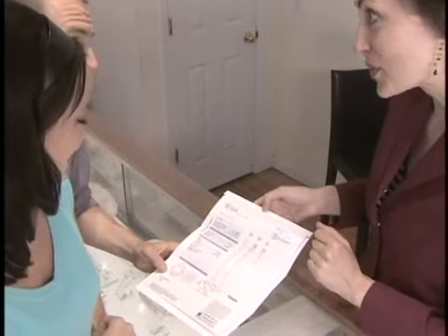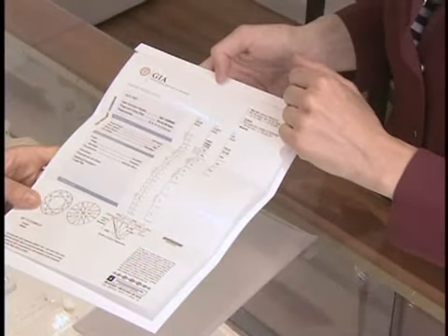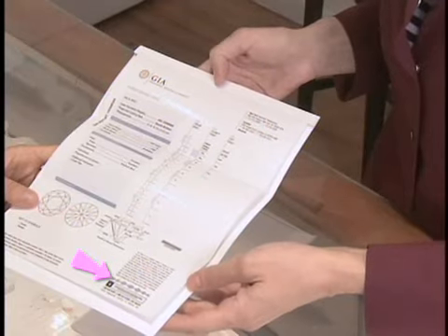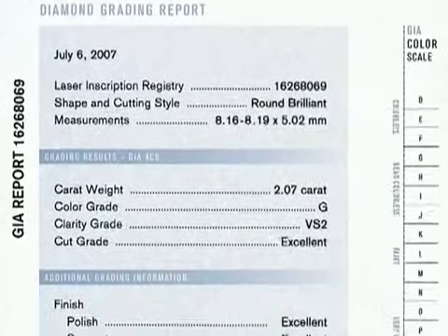GIA diamond reports are highly valued. To ensure that you are in possession of a real report and not a fake or copy, they include a suite of security components, including a hologram, security screen, and microprint lines, in addition to several other proprietary security features.